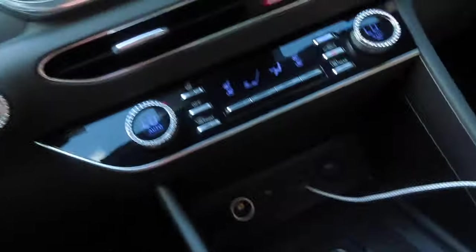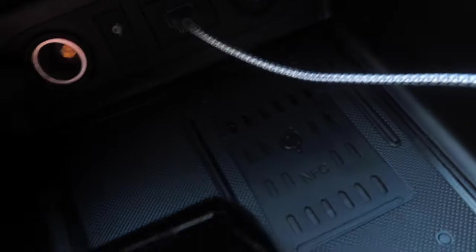I also want to say I have a wireless charging pad. Pretty cool, no cap.